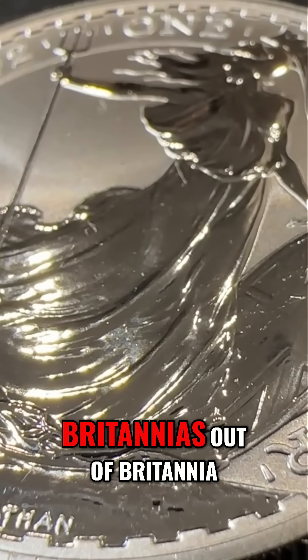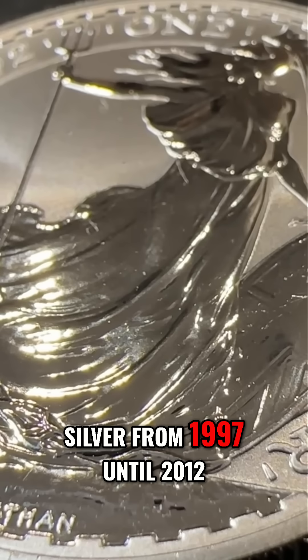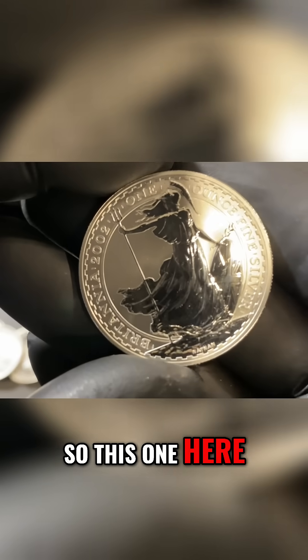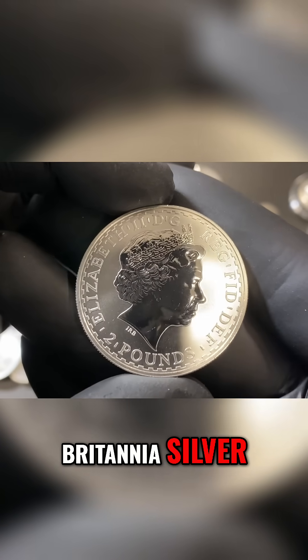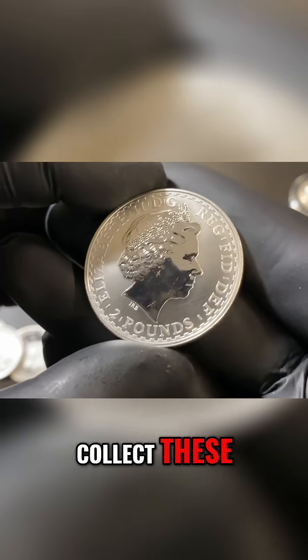The Royal Mint made Britannias out of Britannia silver from 1997 until 2012. So this one here being from 2002 is in fact Britannia silver. These do sell for a little bit of a premium because people collect these.